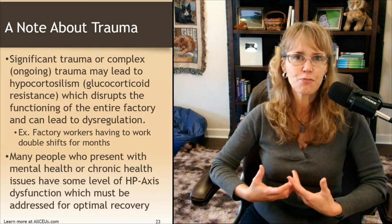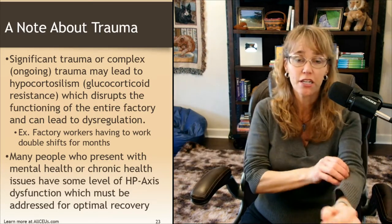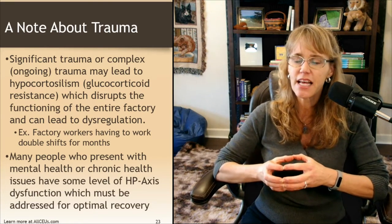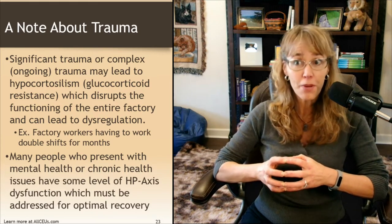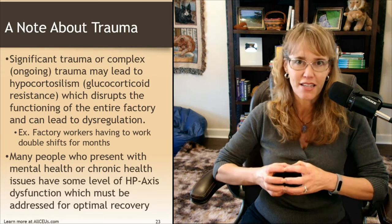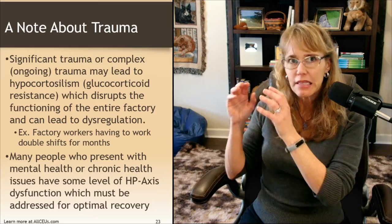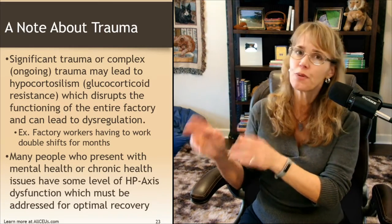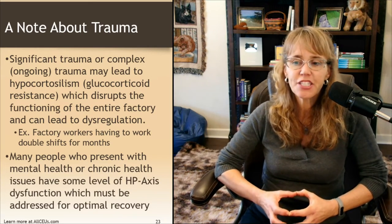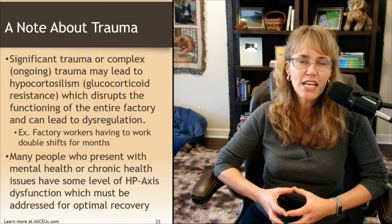With hypocortisolism, the person's stress response just doesn't get triggered by anything but the most extreme triggers — and then when it does get triggered, watch out. Like those exhausted factory workers: they need a lot more encouragement to pick up the pace, but when they're done, they're completely done. Many people who present with mental health or chronic health issues have some level of HP axis dysfunction — note I said HP axes, not just HPA — which must be addressed for optimal recovery.